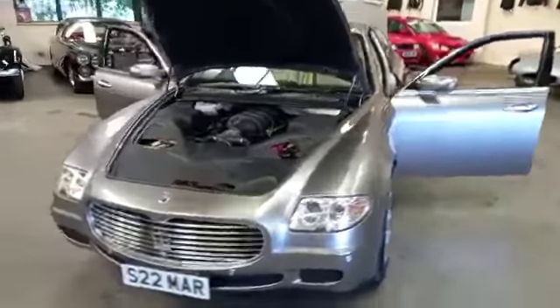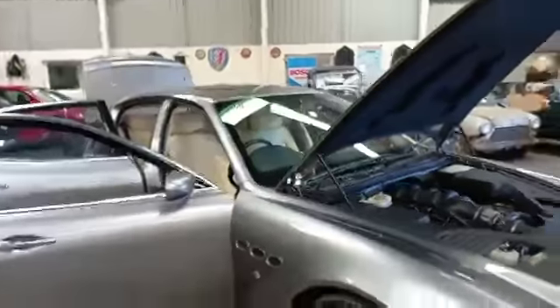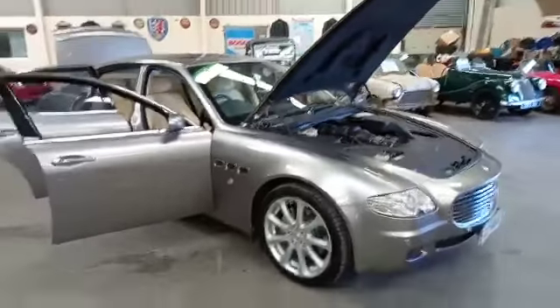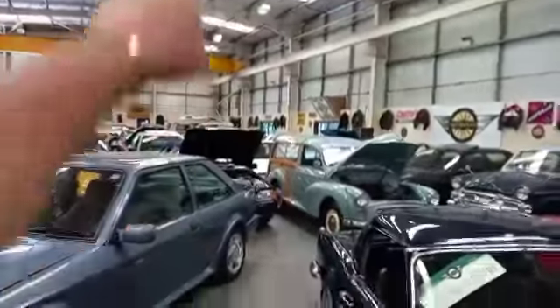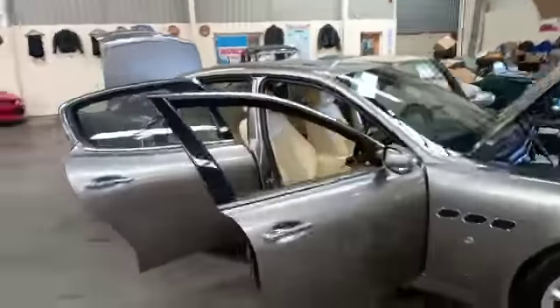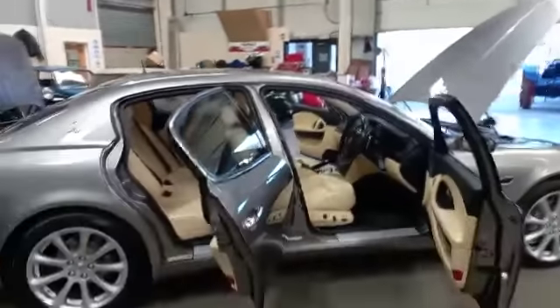Right then ladies and gentlemen, the Maserati. Two of these in at the sale at the moment — there might be more by the time we get there, but at the moment we've got two. The main difference being this one is four-door and the one that Jack's just put over there is two-door. So that's the main difference. I'm sure there's going to be other differences, but that's the main one that anyone can spot.